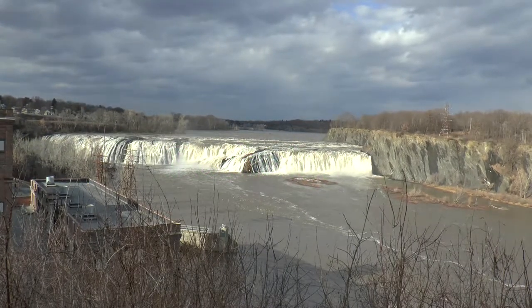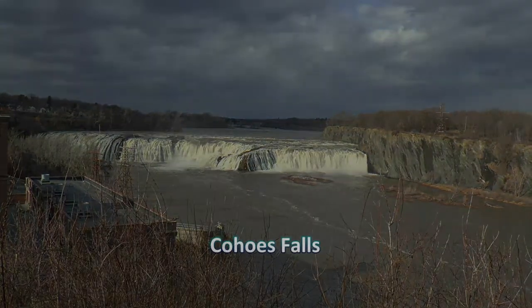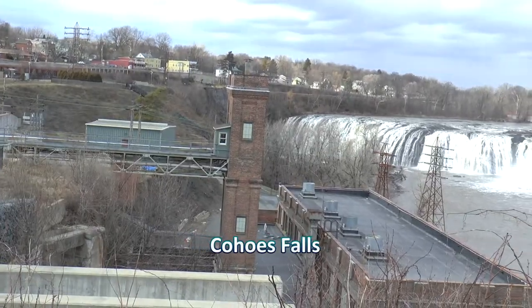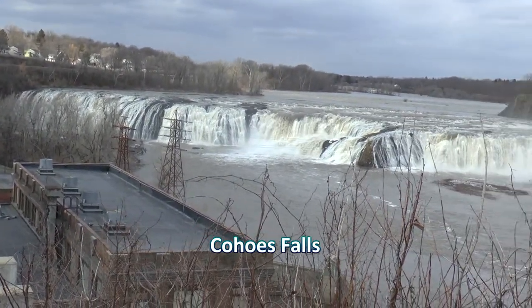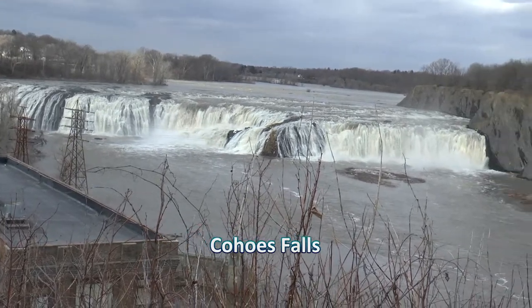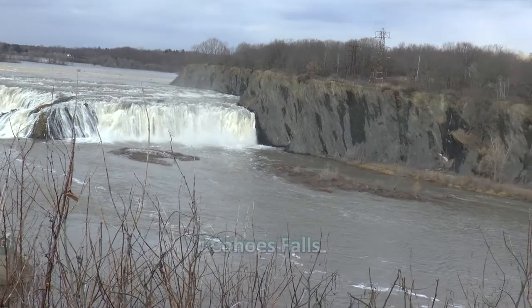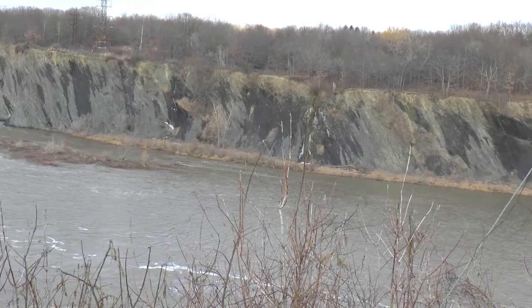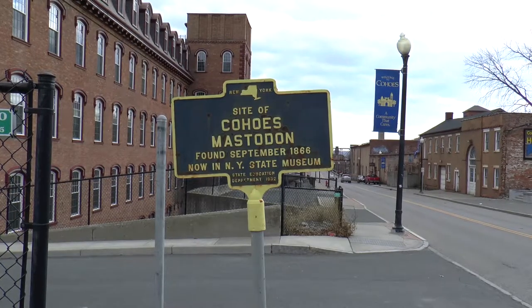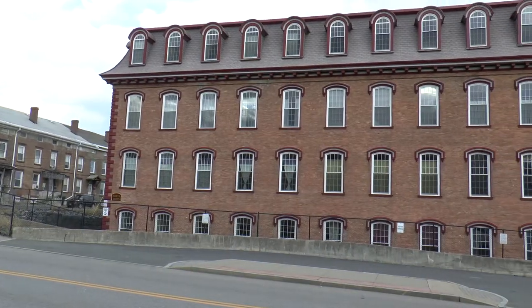13,000 years ago, Lake Iroquois drained through the Mohawk Valley. The Iro-Mohawk River carried an enormous volume of water — perhaps one and a half million cubic feet per second, which is about the maximum ever measured in the Mississippi. Today, the flow is 10,300 cubic feet per second. The stupendous discharge resulted in cavitation and swirled boulders in the turbulent flow, causing them to drill potholes into the bedrock.